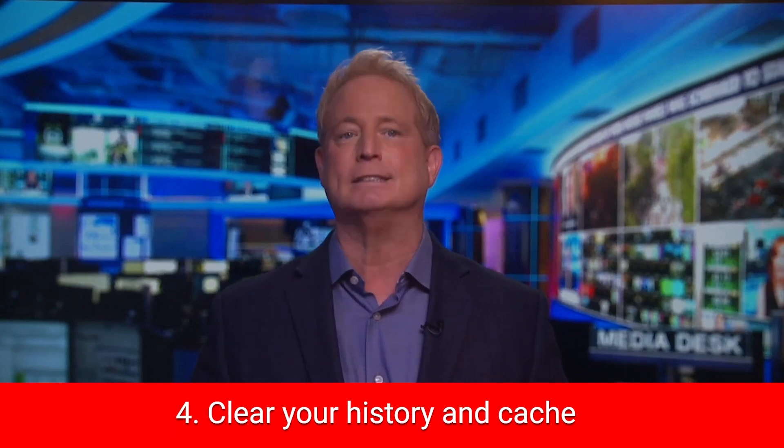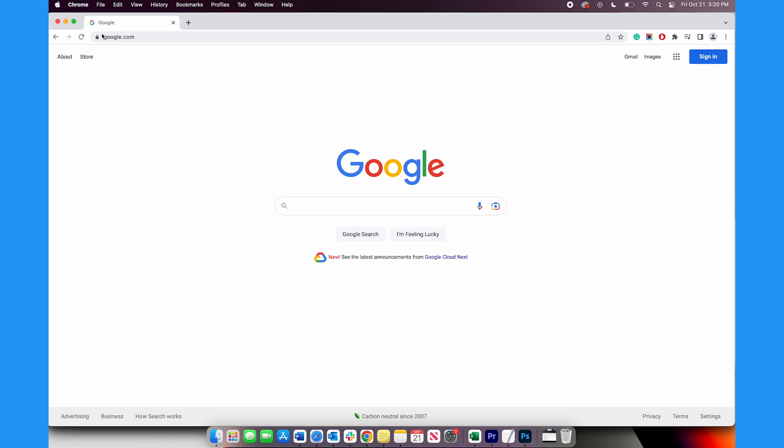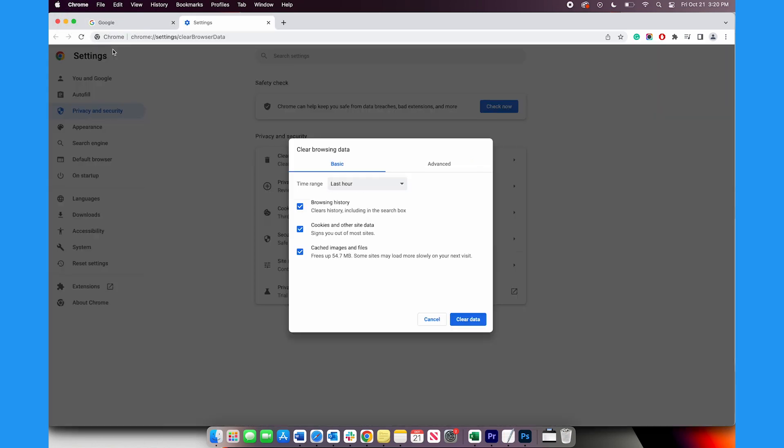Finally, number four: clear your history and cache. This option is usually in your browser's preferences. On Google Chrome, tap Chrome on the top left and tap Clear Browsing Data. Here you can delete browsing history, cookies, and cached images and files.